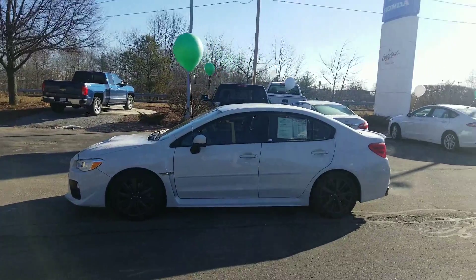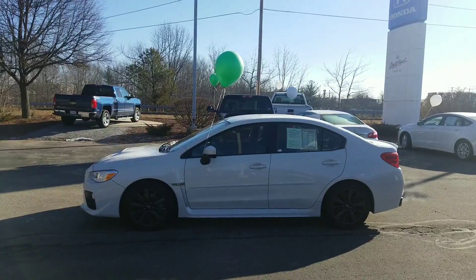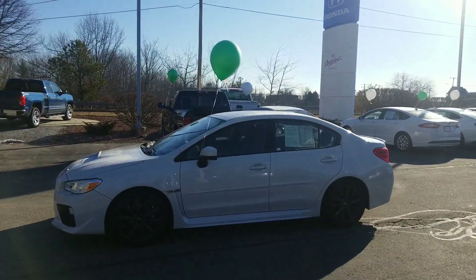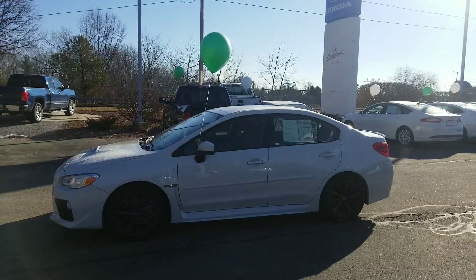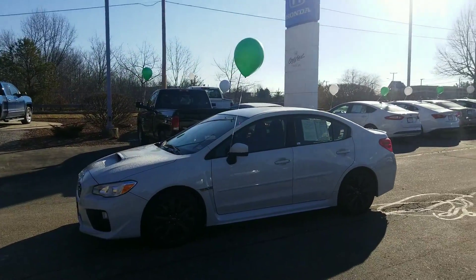Hi Travis, good morning. Jeff Shatney over here at AutoFair Honda. Just wanted to take a quick second of your time and give you a great walk-around video on the 2016 Subaru WRX that we have here. This model's got 29,611 miles on it.